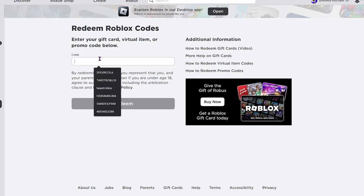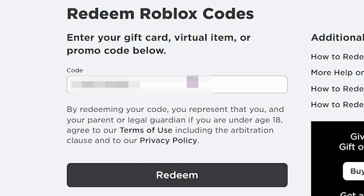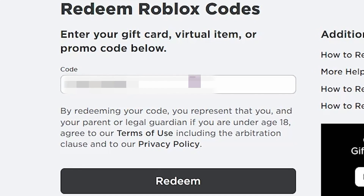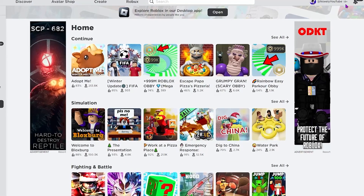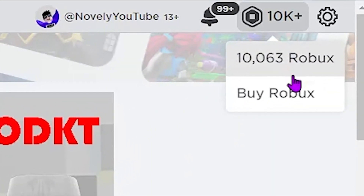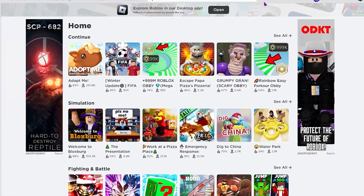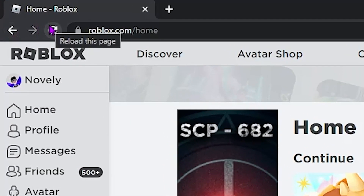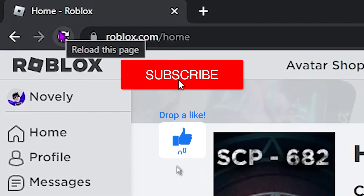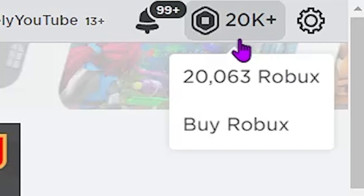Back on the redeem Roblox code site, I'm entering in the code the website just gave me — I'll blur it out since it's unique to every person. Clicking Redeem in three, two, one — it brought me back to the Roblox home page. We currently have 10,063 Robux. Let's refresh to see if we gained Robux from this promo code. Oh my gosh — 10,000 Robux was now added to my account! We now have 20,063 Robux. The promo code actually worked!